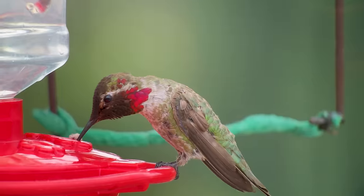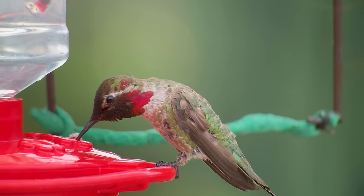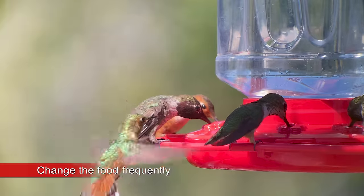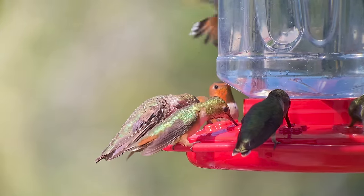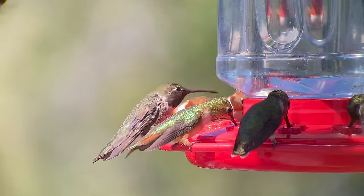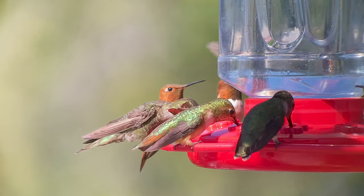Make the nectar yourself out of white granulated sugar — one part sugar to four parts water. Don't buy it pre-made. Change your food frequently, daily when the temperature gets up to 80 degrees. Bacteria multiplies rapidly in the heat. If you wouldn't drink a sweet drink that's been sitting out in the heat for two days, don't make the hummingbirds drink it.